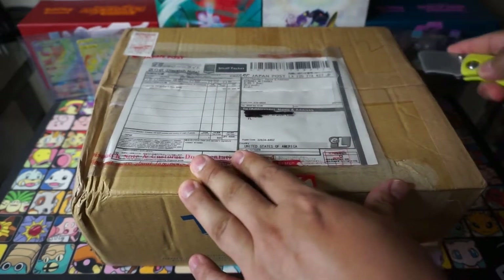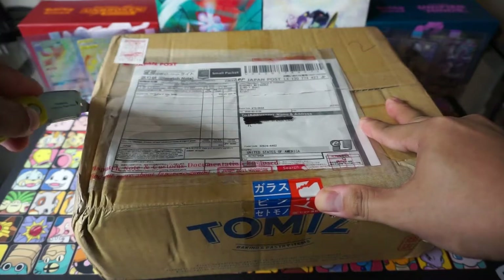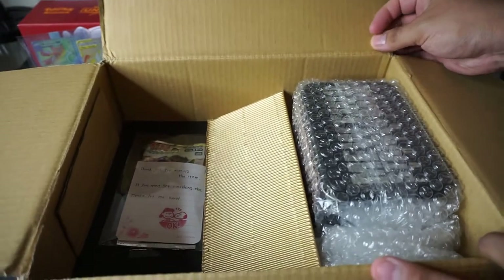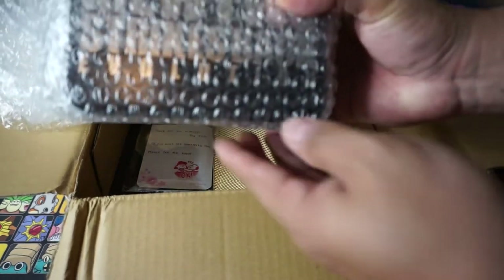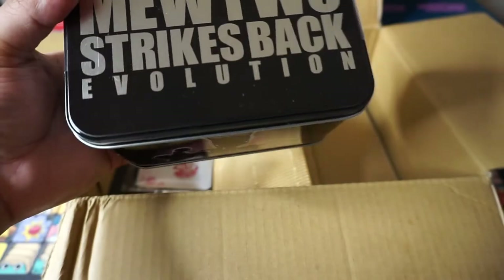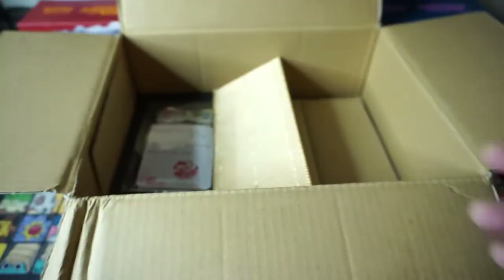We're gonna get into this box and see what we got. Let's get right into it, open this bad boy up here. I am really, really looking forward to opening up this stuff — super excited. Oh yeah, here's the main content. Really happy the way they packaged this.